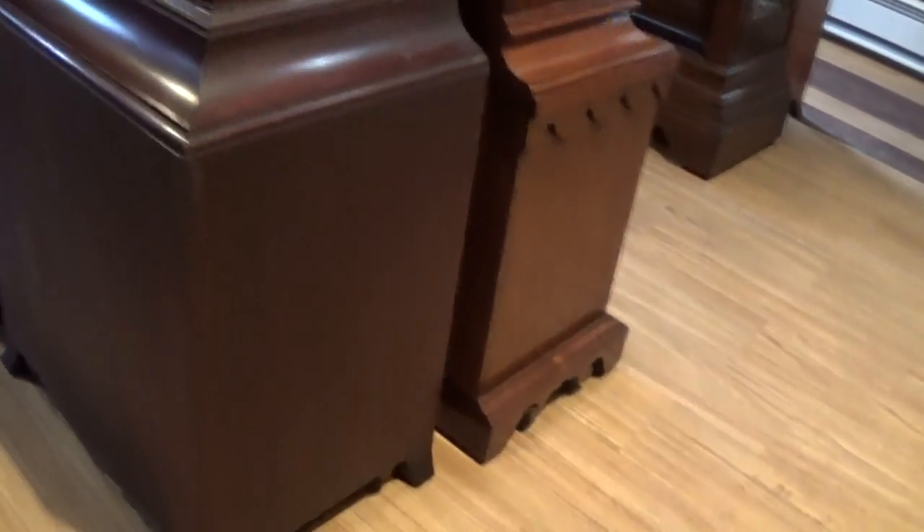It's all original, in very nice condition. A few scratches down on the feet, but that's to be expected. A couple of marks here — again, you're talking about an antique clock from the 1900s — so with all that considered, it's in pretty remarkable condition.